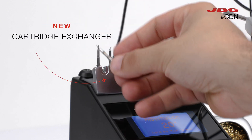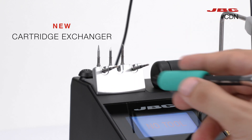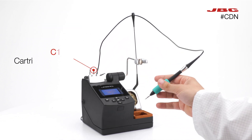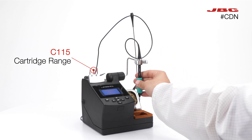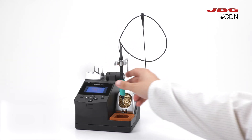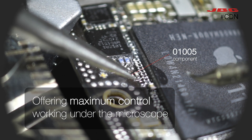We have redesigned the cartridge exchanger module for better reliability when changing the small cartridges. It uses the C115 cartridge range, offering maximum control when working under the microscope.